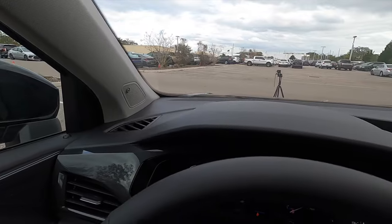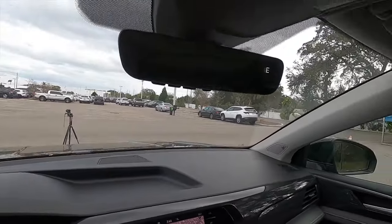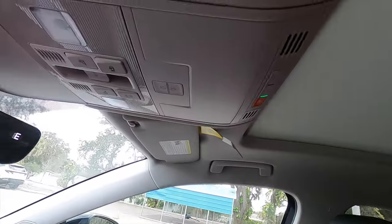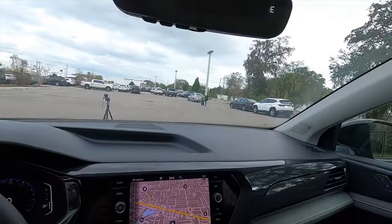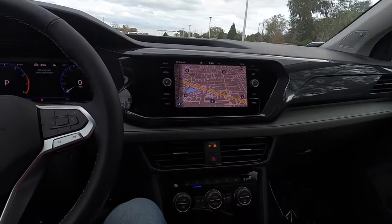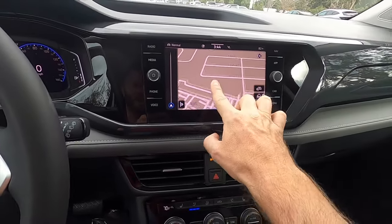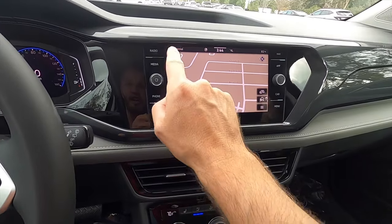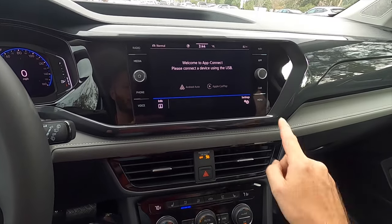Beats audio sound system will only be on the SEL. You get a storage tier up top, an auto-dimming rearview mirror, and a large pano moonroof. The interior lights are LED. This is also the only trim that gets over 30 colors for ambient lighting. The 6.5-inch touchscreen is standard for the S. The SE unlocks the eight-inch. You have Apple CarPlay, Android Auto, Sirius XM, AM/FM, and streaming Bluetooth audio.